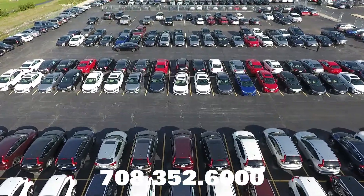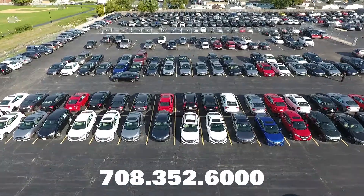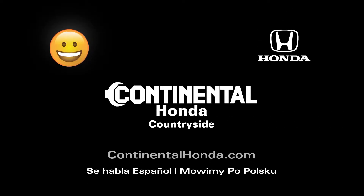Give us a call at 708-352-6000 to set up an appointment today, or you can schedule online at continentalhonda.com. Thank you so much and we'll see you soon.